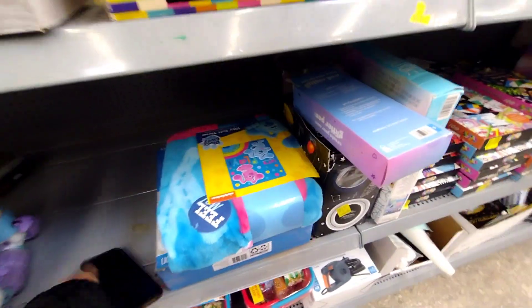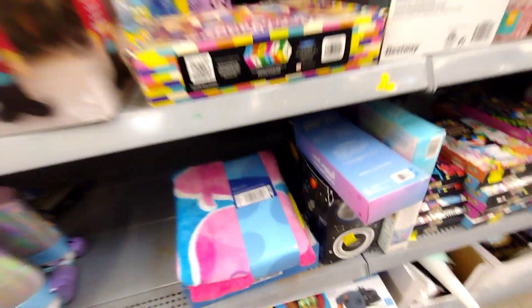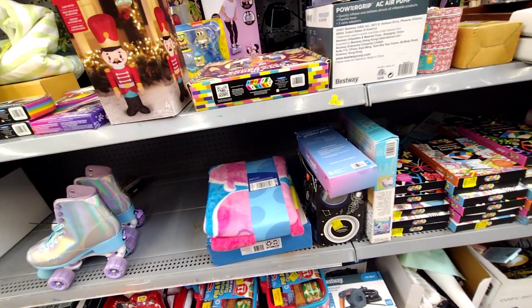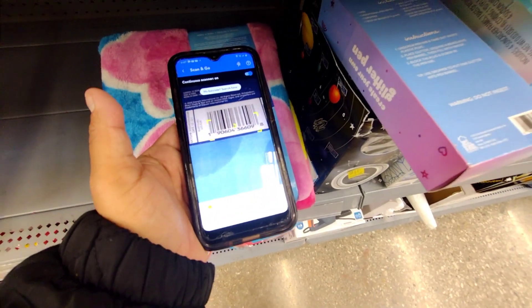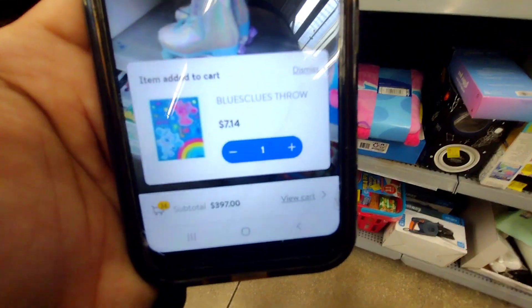They have another blanket here — they have a lot of blankets. Let me scan this one. They just have like random stuff here. It's ringing up at $7.14, so it is on clearance.